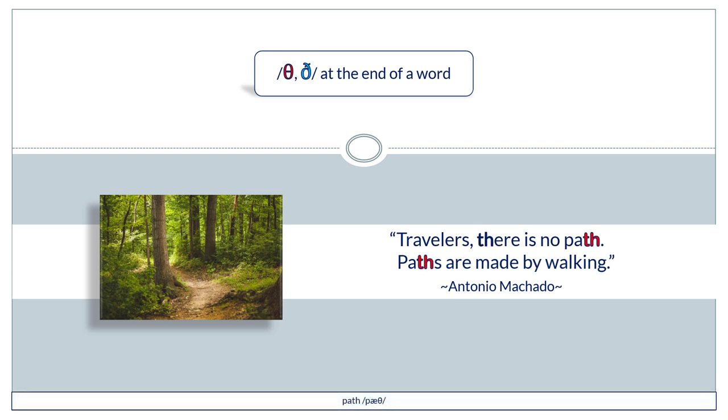"Travelers, there is no path — paths are made by walking." — Antonio Machado.